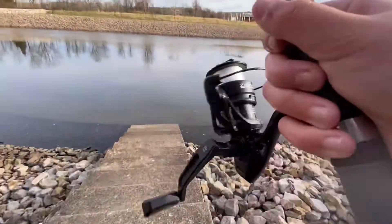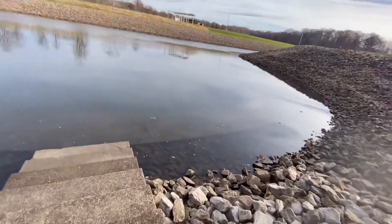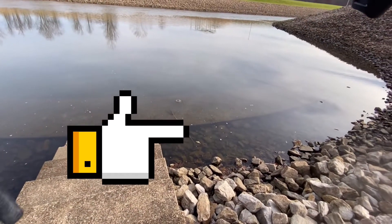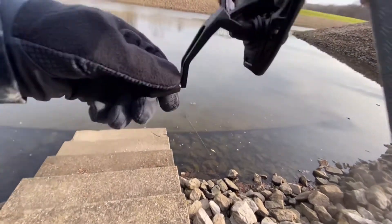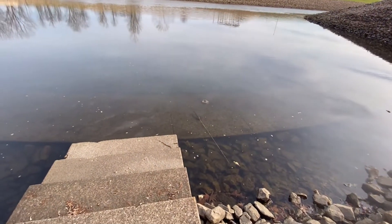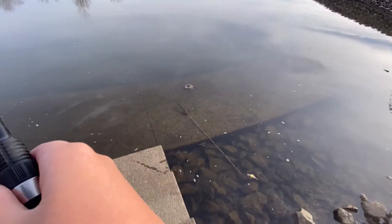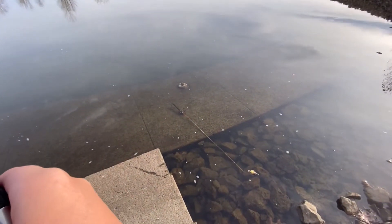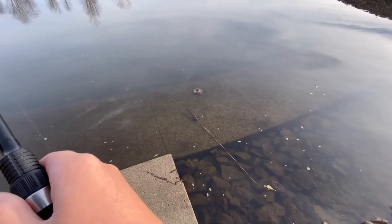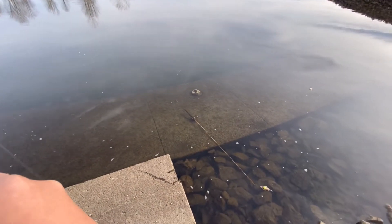Whoa, what? There's literally a combo right there. It's a spincast — I do not understand why that's just sitting there. Somebody must have snagged that and didn't clean it up.